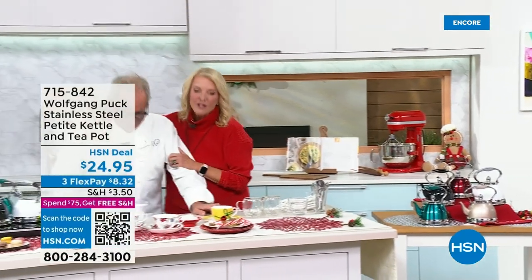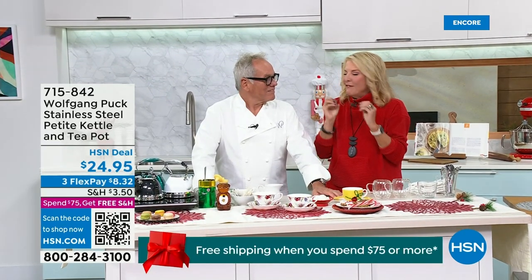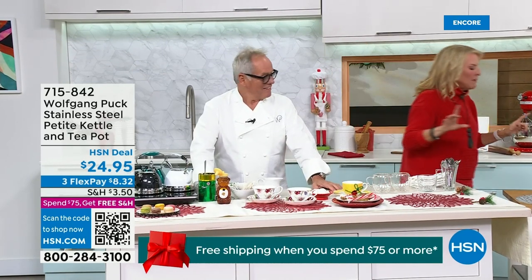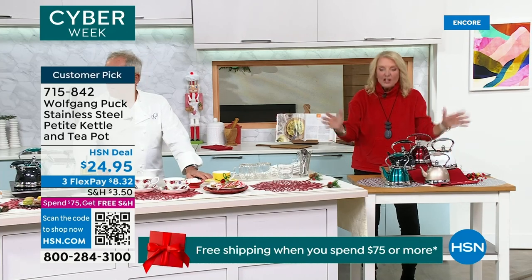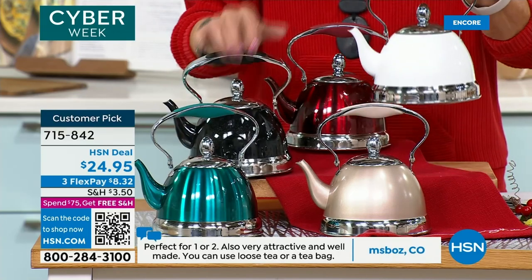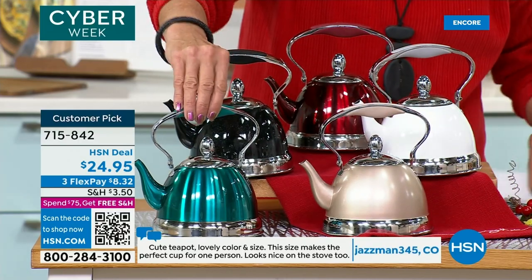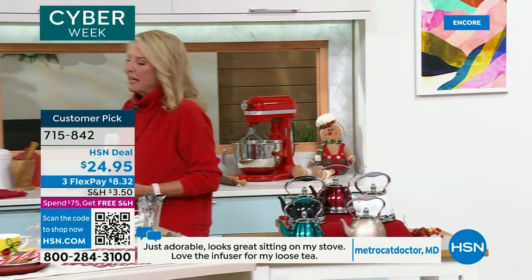World-renowned chef Wolfgang Puck is in the house — it's his last huge day, such a fun event. We have what has become, I think, the secret of your line: this tea kettle. You launched it in black — it was the only color, and it sold out. You guys have made it a customer pick with amazing reviews. Tonight we're launching several new colors: the red, the black we've always had, the brand new white, the champagne — unbelievably elegant — and officially the metallic teal.